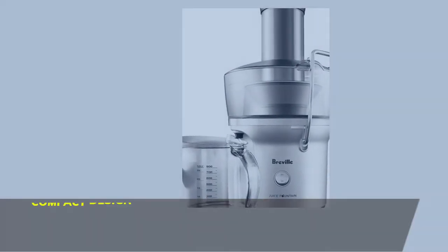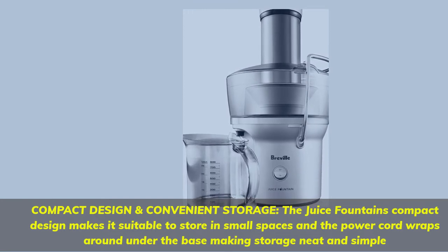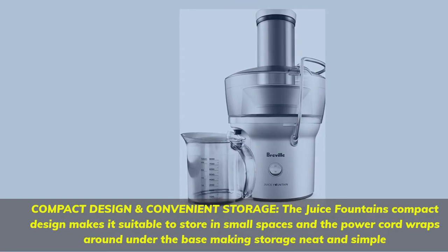Compact design and convenient storage: the juice fountain's compact design makes it suitable to store in small spaces, and the power cord wraps around under the base, making storage neat and simple.